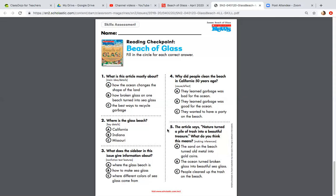Number five: The article says nature turned a pile of trash into a beautiful treasure. What do you think this means? Is it A, the sand on the beach turned old metal into gold coins; B, the ocean turned broken glass into beautiful sea glass; or C, people cleaned up the trash on the beach?